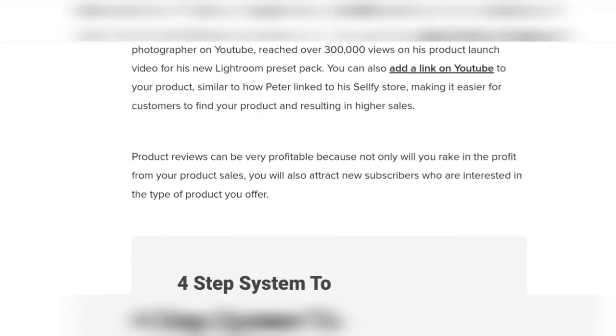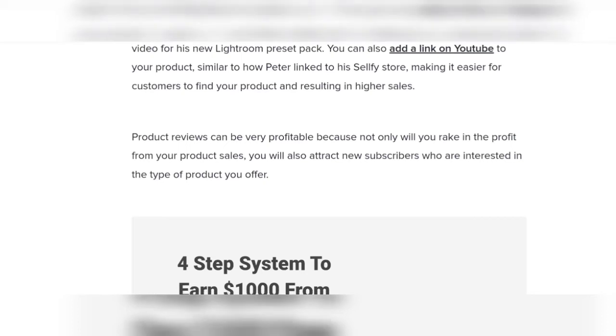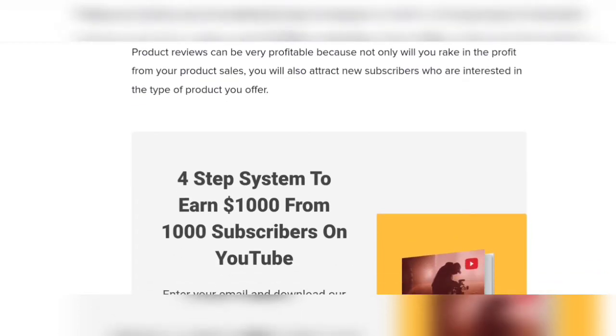Product launch videos can be very profitable because not only will you rake in profit from your product sales, you will also attract new subscribers who are interested in the type of product you offer.